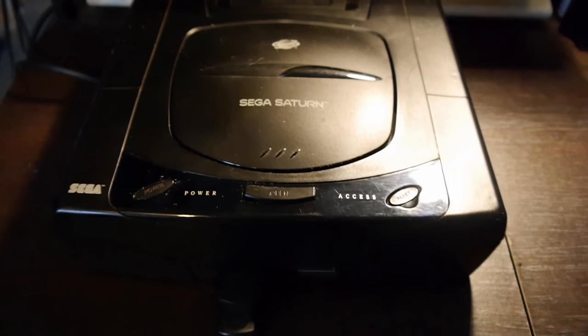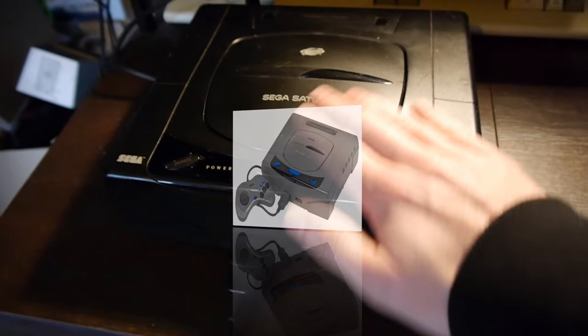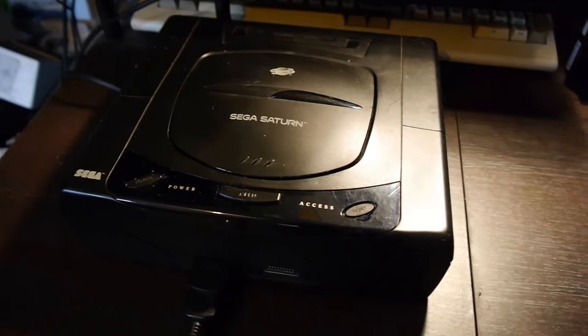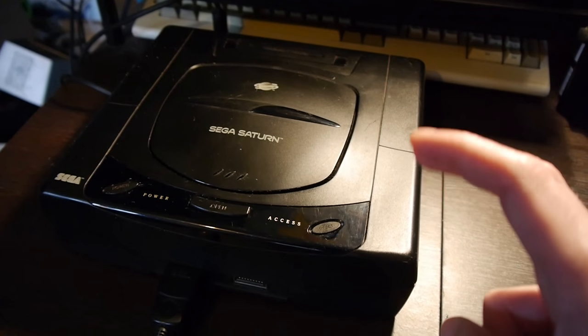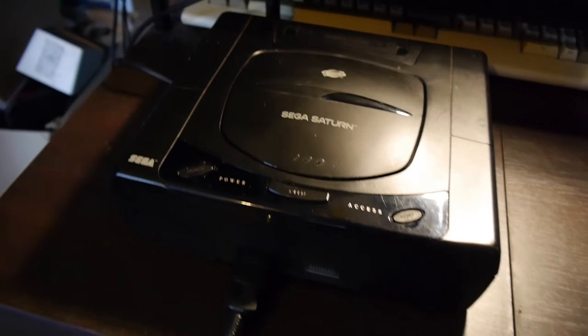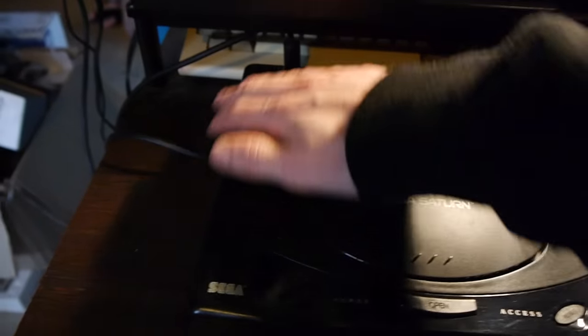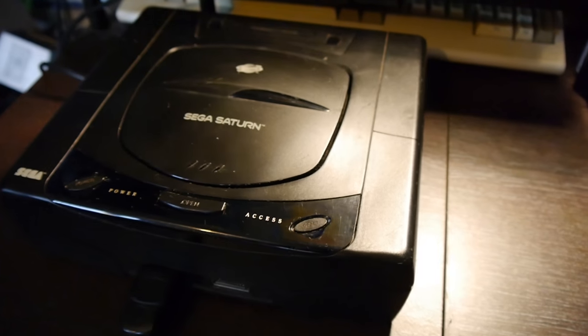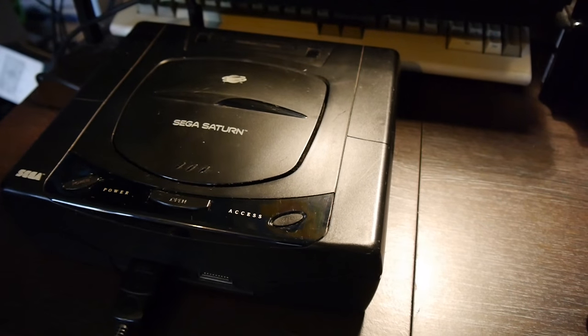It came in various colors — grey in Japan and the nice black Western release we have here. By now you probably know I'm a bit of a Sega fanboy. I was always Sega over Nintendo and stuck with their consoles all the way through to the Dreamcast, which was another underrated system.